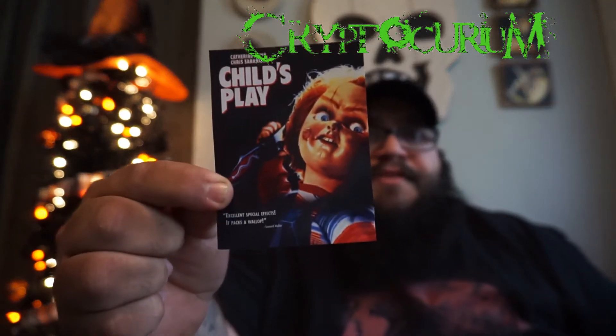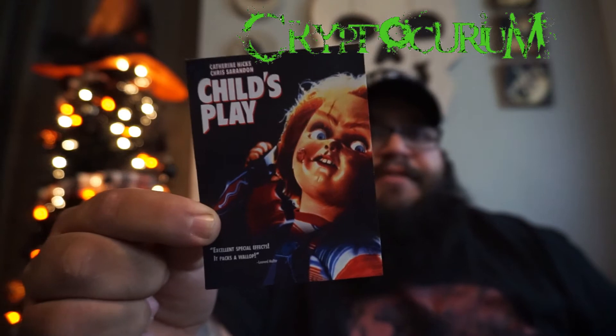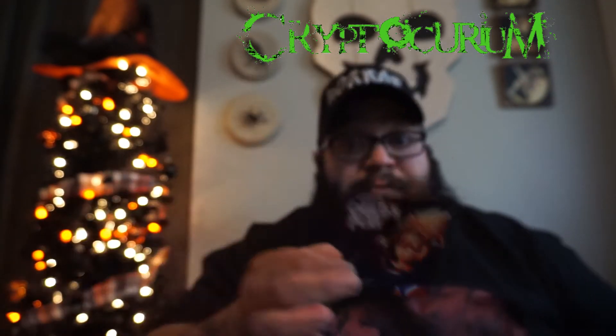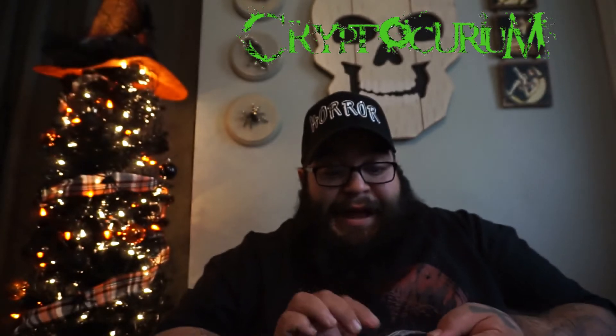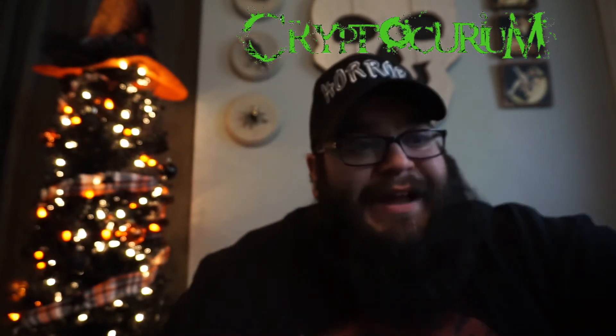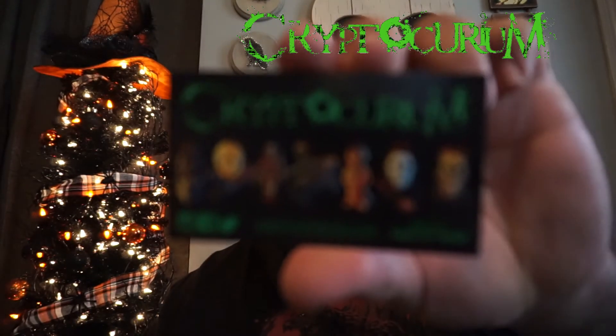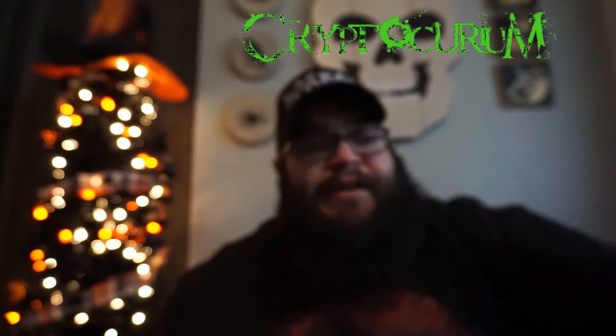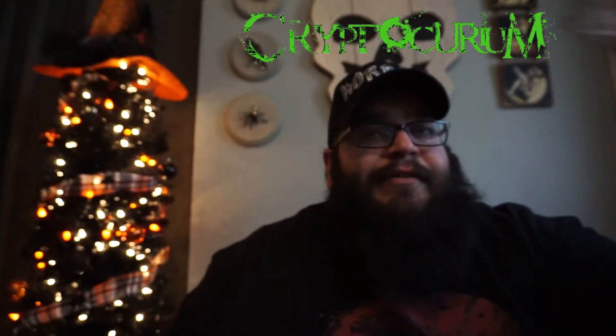This is a Child's Play sticker right here, this is really cool. I can't just stick this anywhere — I have to find the right spot because I really want to keep this in good shape. This is a really high quality Child's Play sticker. I was not expecting this, this is awesome. Check out Cryptocurium — go to his website and get your credit card ready because you're gonna buy everything. You get the business card, the awesome sticker, some creepy treats, and the main event is in this bag — sometimes it's a magnet, sometimes it's a plaque.